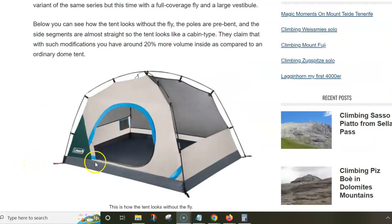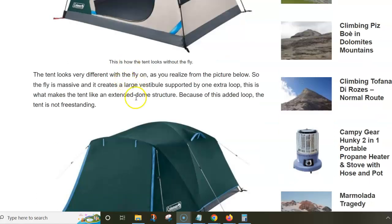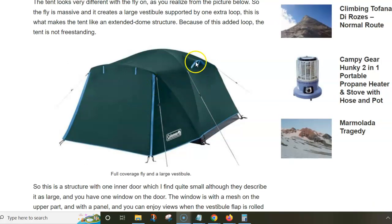If I go back, I will show you that the rear-view side is mesh practically all the way to the ground. So there are no floor vents, but you don't need them really. In other words, you have plenty of options for vertical air circulation, and this should reduce condensation under such a large fly.